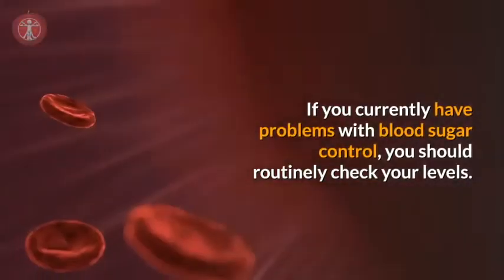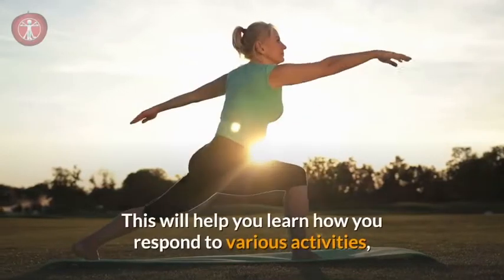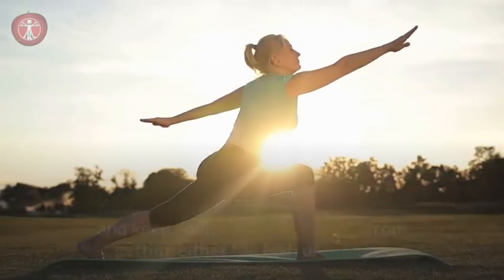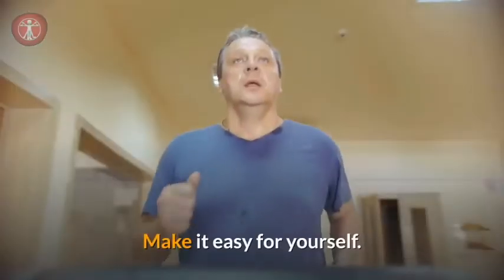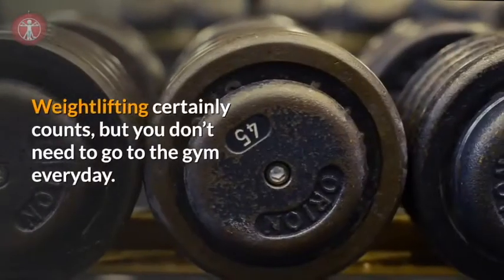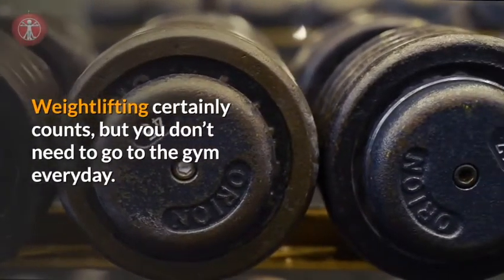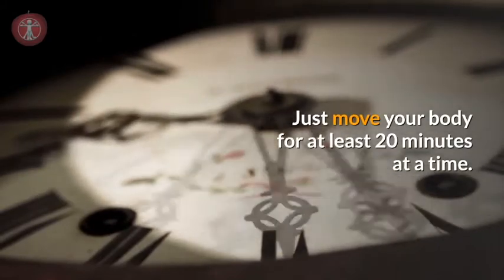If you currently have problems with blood sugar control, you should routinely check your levels. This will help you learn how you respond to various activities and keep your blood sugar levels from getting either too high or too low. Make it easy for yourself — walk more, go dancing or biking. Weightlifting certainly counts, but you don't need to go to the gym every day. Just move your body for at least 20 minutes at a time.